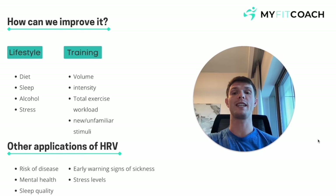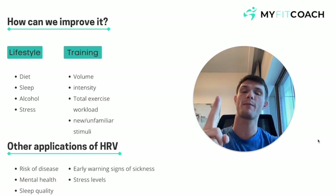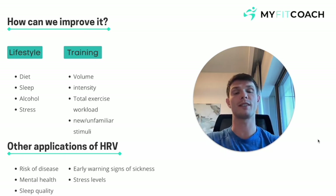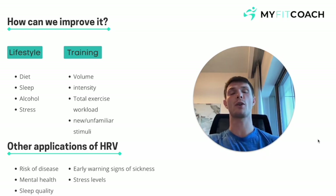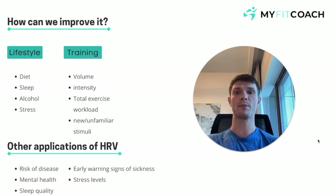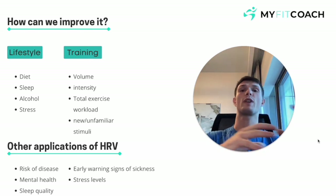What other applications are there for HRV? We use it for signs of overtraining, sleep quality, and stress levels. People are also using it for early warning signs of sickness — the UFC are actually using it with all their fighters to see if they're recovered, but also as an early warning sign for COVID. There's a lot of recent research going into risk of disease with low HRV readings, and the same with mental health as well. There are lots of applications that HRV is being used for now and will be massively progressed on in the future.